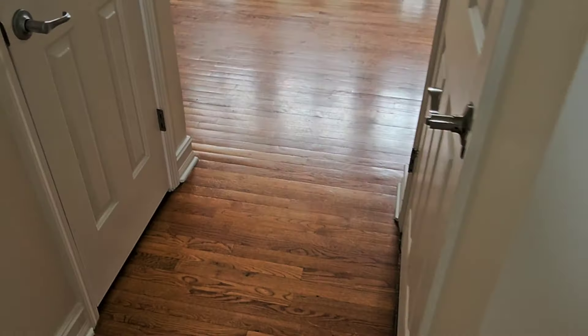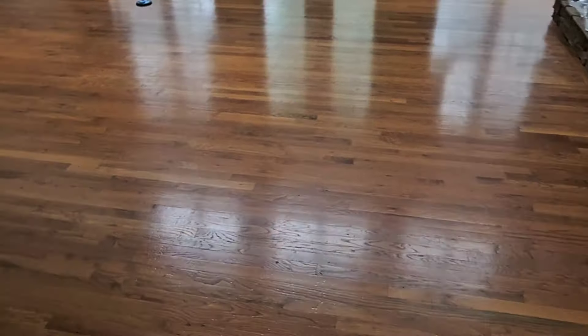So this is a really good candidate for a screen and recoat. I'm going to go ahead and get started and I'll come back and show you some results. Stay tuned.